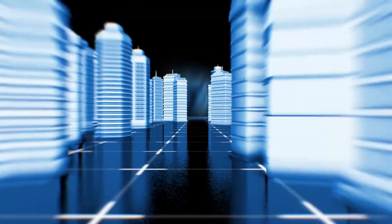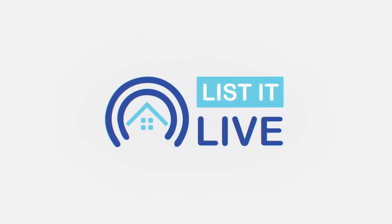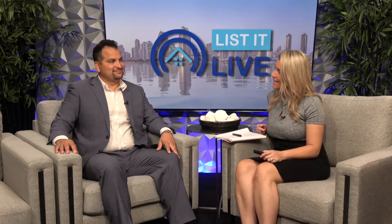Hey there, you're watching List It Live where we give you a guided tour of the hottest homes for sale in San Diego. With me today is Mr. Rene Hernandez. Welcome. Thanks for having me. Thanks so much for coming. I'm super excited to talk about your listing so let's jump into it.